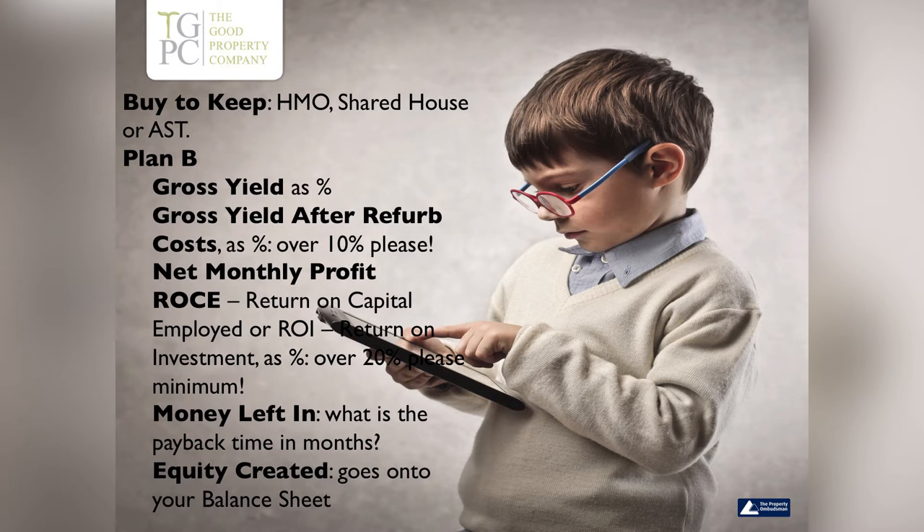So: gross yield as a percentage after refurb costs — I'm really looking for you to have 10% and above, please. Net monthly profit, return on capital employed — we want you to have a negative number, which is an infinite return on capital employed. At that point you're like, happy days, all my money is back out.